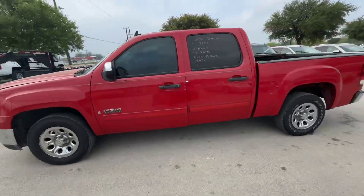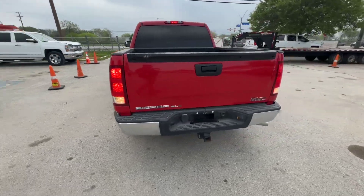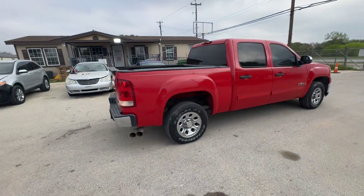Hey everybody, today we have a 2007 GMC Sierra. It's an automatic V8, we're looking at the SLE trim, and it looks like there's an aftermarket exhaust on it.